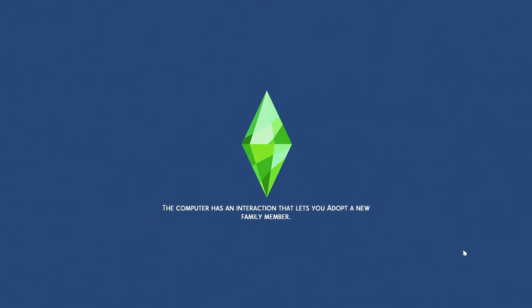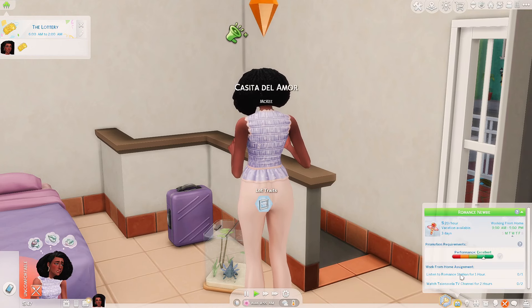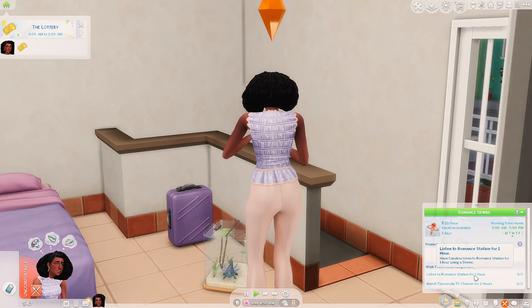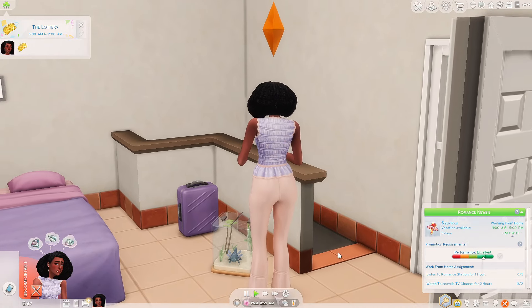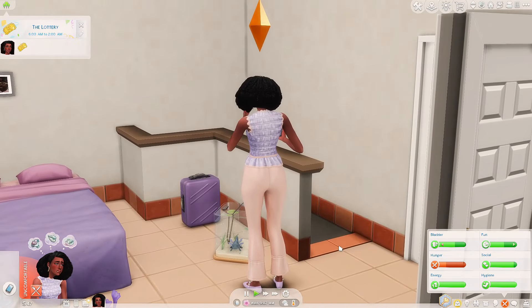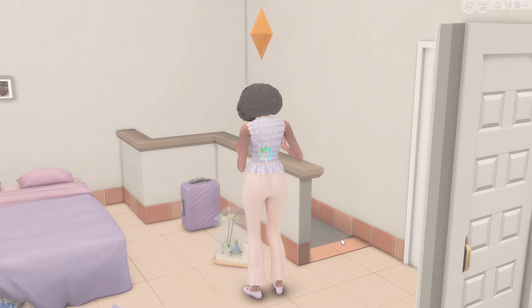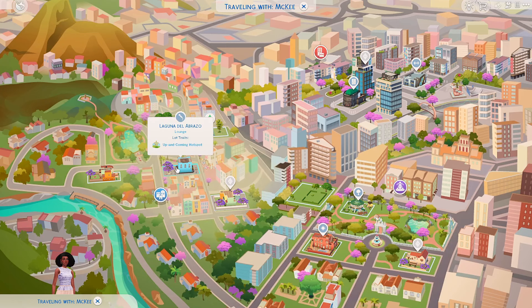Let's hop back into the game and see what she thinks about some different sims now that she has a few more attraction options. For work today she needs to listen to the romance station for one hour and watch a telenovela TV channel for two hours. We don't have anything at the house so we're going to need to travel. The last time we went to the lounge and the park, but we haven't been to Nueva Corazon yet.